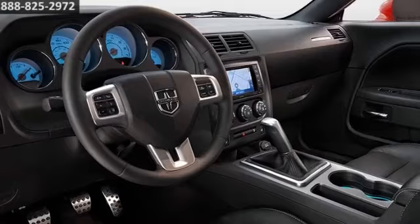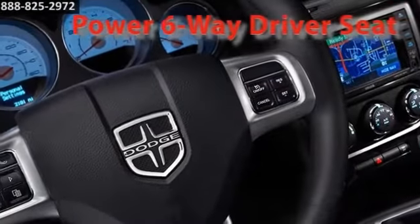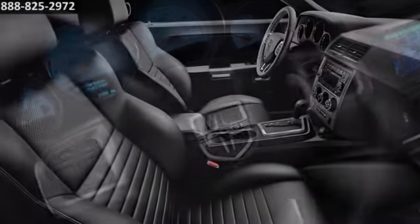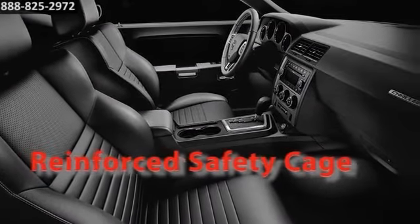Challenger's interior might throw back to another era, but when it comes to comfort, it's on the leading edge. Connecting you to the things that matter most, the available Uconnect system is your comprehensive hub of information, entertainment and technology.